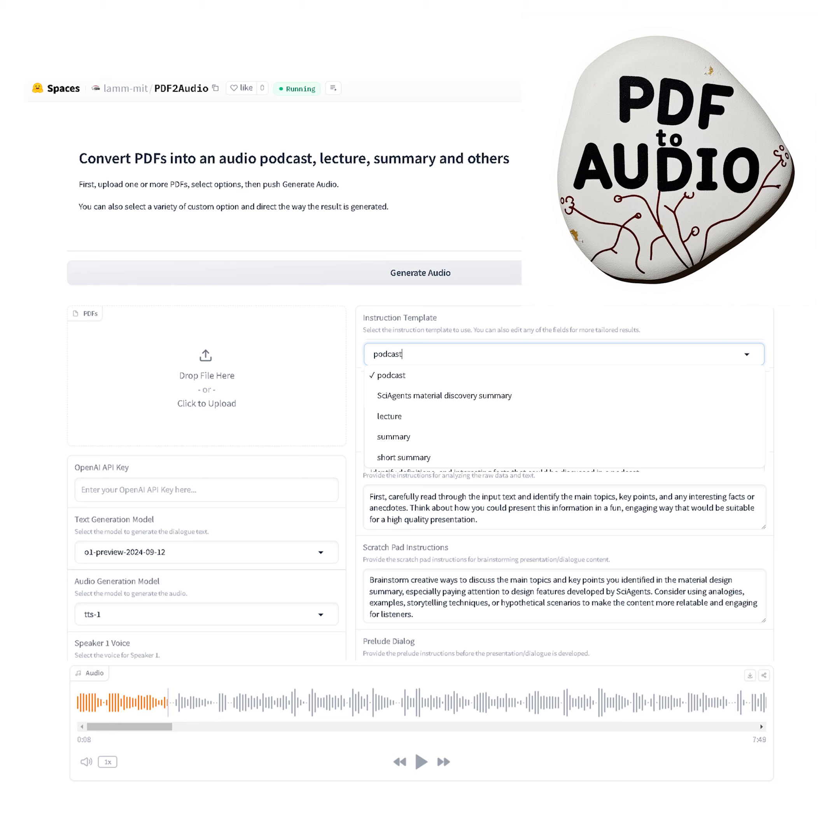I just read about this fascinating new material design developed by SciAgents. Have you heard about it? You're talking about the integration of silk and dandelion pigments, right? It's quite an intriguing development. Yes, combining silk with pigments from dandelions to create new biomaterials.